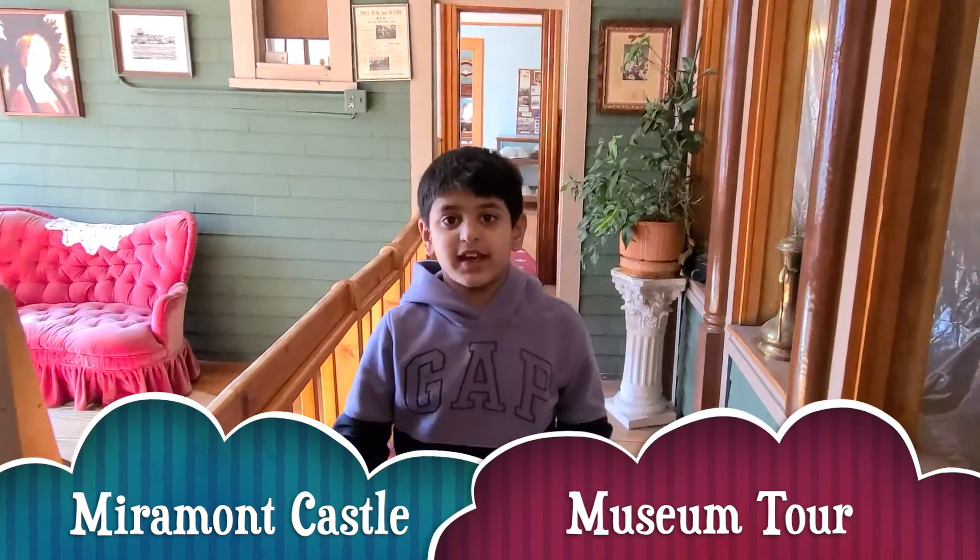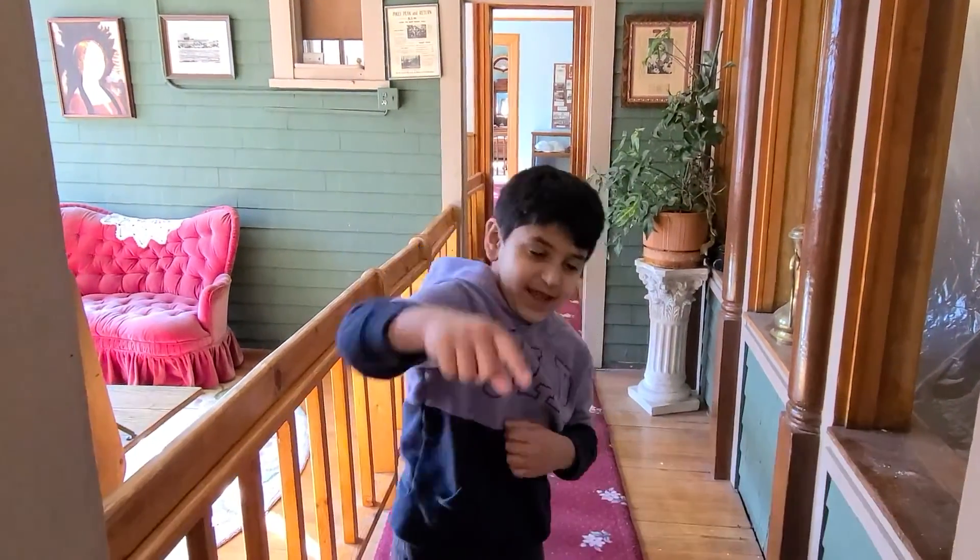Hello everyone, welcome to Burn On Time. Burn Time is fun time. Today I'm at Miramont Castle.